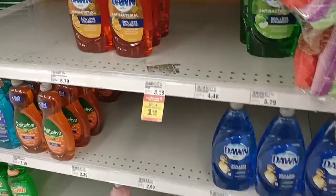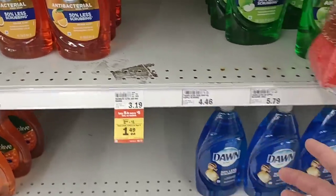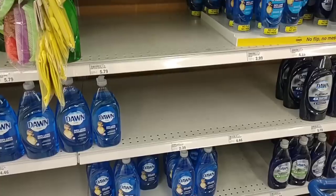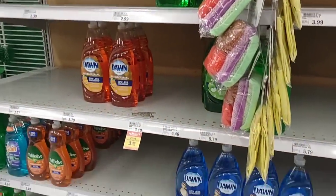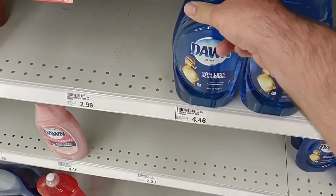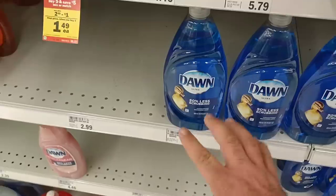I found a buy five and save five deal on Pompeian olive oil. One thing I wanted to show — a couple weeks ago somebody left a comment that they've been having trouble finding Dawn Soap. Well, it is very low here. Doesn't look like they're getting much in, but the price is pretty good — $4.46. We've seen the 28 ounces go for over $5, so a little cheaper than that.